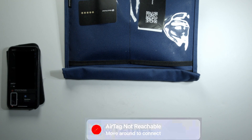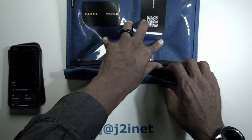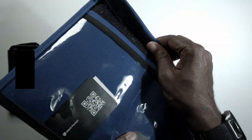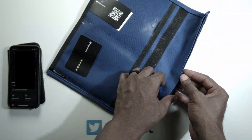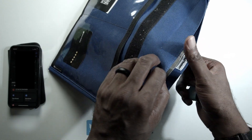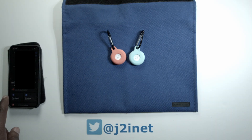So it seems like it is actually working. Now I'm going to take it back out of the bag and try again. These little fasteners actually do keep it closed pretty well. Okay, got my AirTags out — let's try playing the sound again. And there you have it. It looks like this Faraday bag works.